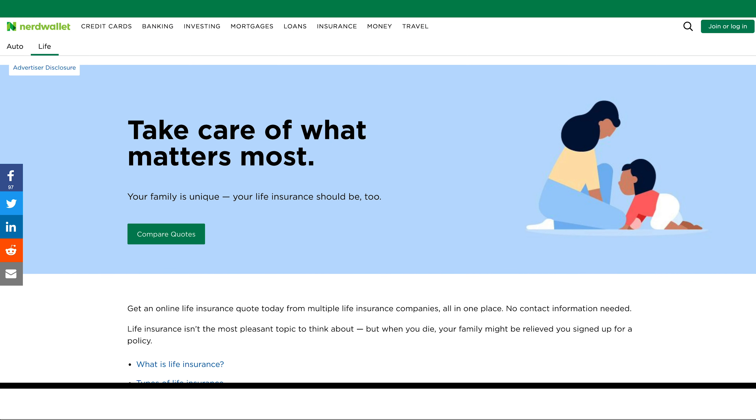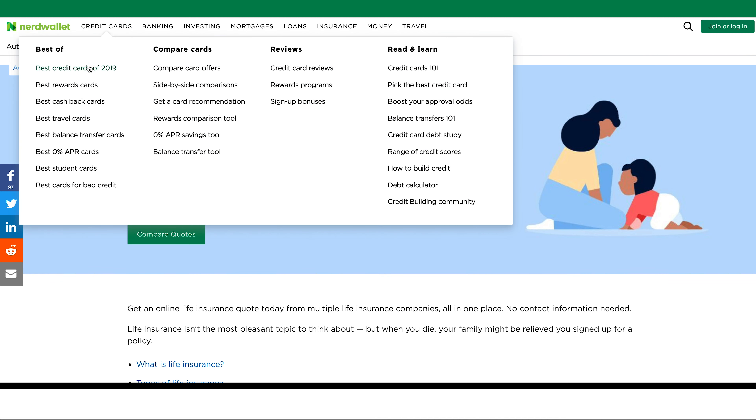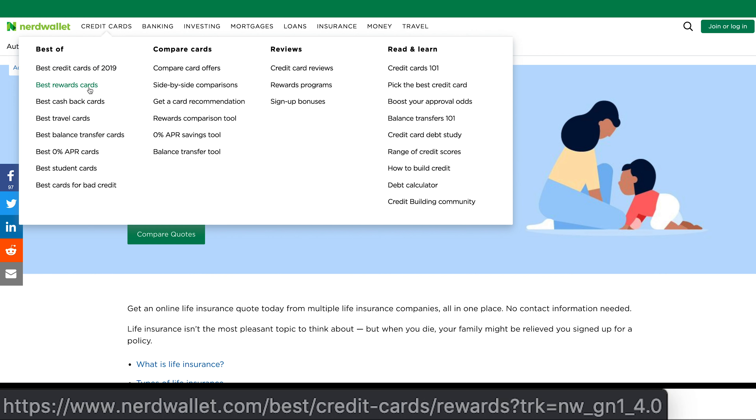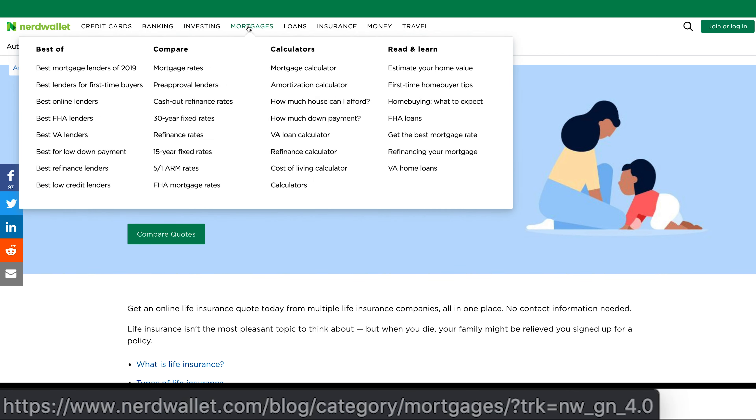So the first vertical we'll look at is life insurance. NerdWallet is ranking number one. What is great about NerdWallet? Everything is thought through. They very clearly thought through the UX of their site nav. Every link looks great. It's optimized, but it's not over-optimized. They're also pushing the SEO pages throughout their nav in a way that makes sense for their users.